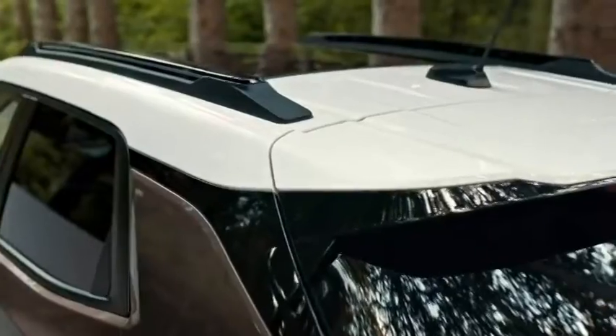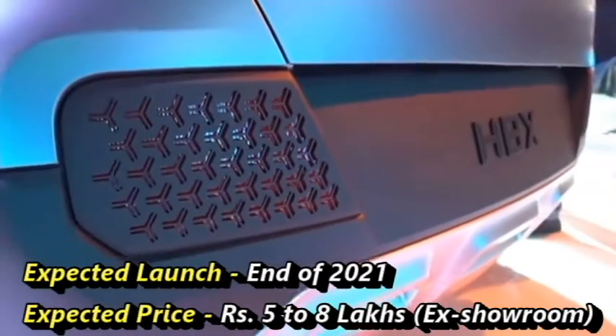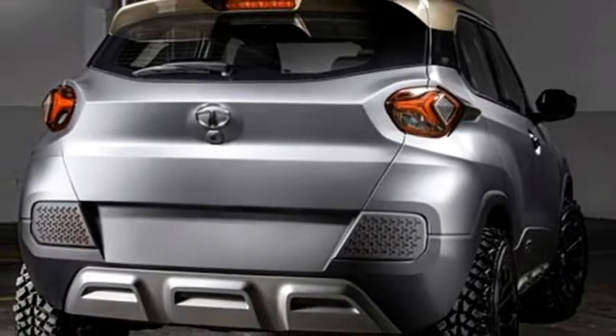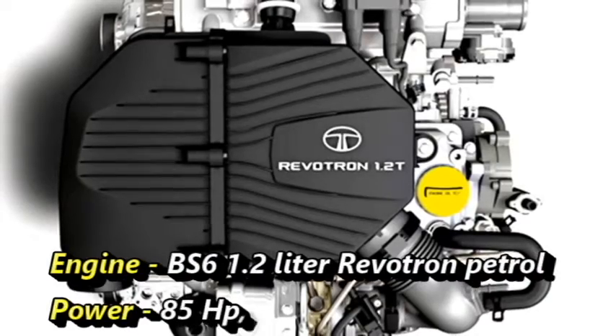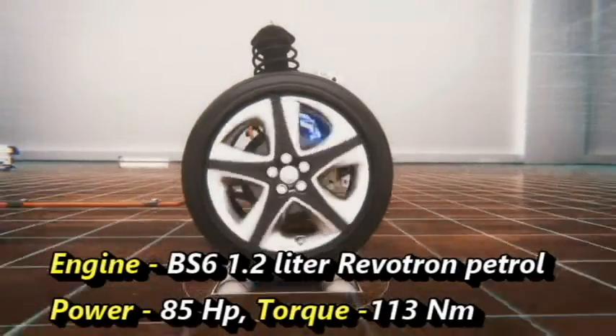According to the company, the mini-SUV will come to market at the end of 2021 at an expected price between Rs. 5 to 8 lakhs ex-showroom. Under the hood, the SUV will get a 1.2-litre petrol engine capable of producing 85 HP of power and 113 Nm of peak torque.